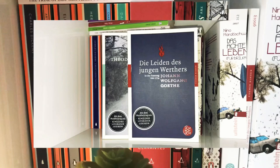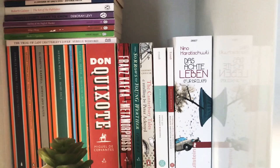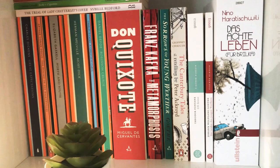Die Leiden des Jungen Werthers by Goethe and Effi Briest by Theodor Fontane. And another favourite I discovered this year is Das Achte Leben für Brilke, or The Eighth Life for Brilke, by Nino Haratischwili.